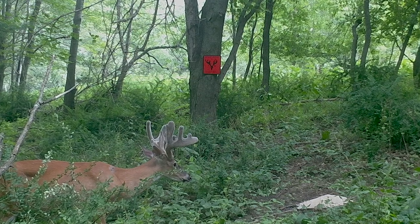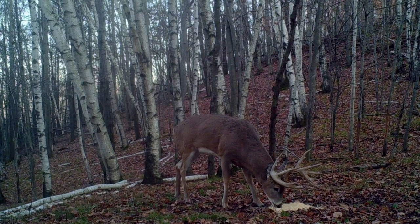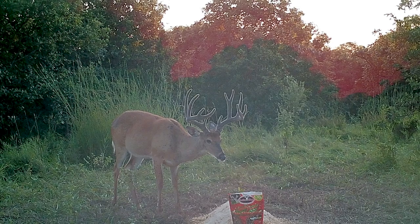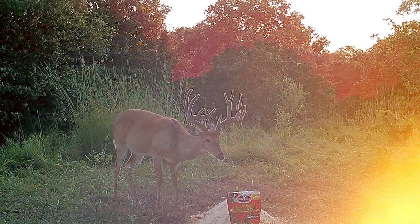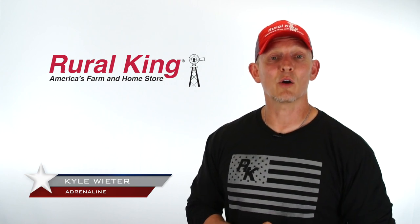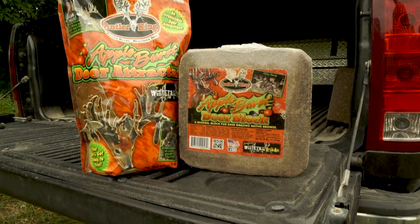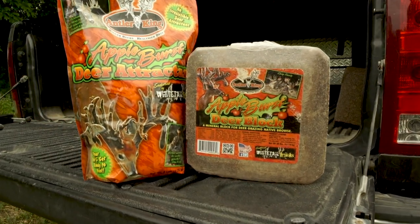Just like the Apple Burst Deer Mineral, simply pour this attractant on the ground in your hunting area or in front of your game cameras. If you're looking for a deer attractant that offers important trace minerals for overall herd health and antler development, make sure to check your local Rural King stores for these Antler King products or online at ruralking.com.